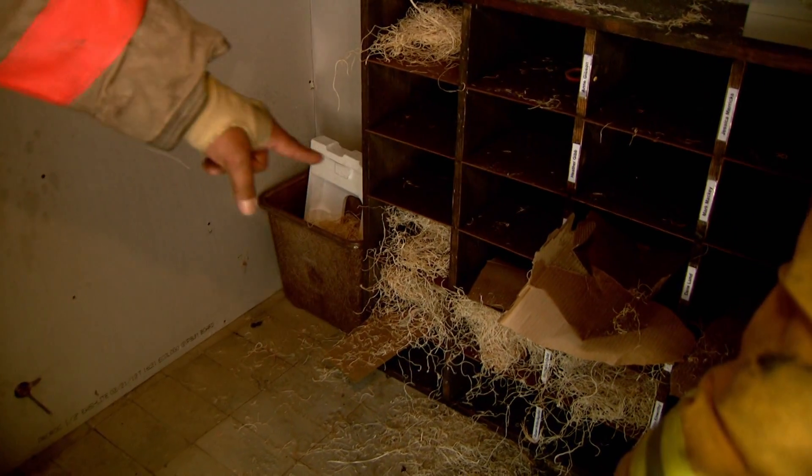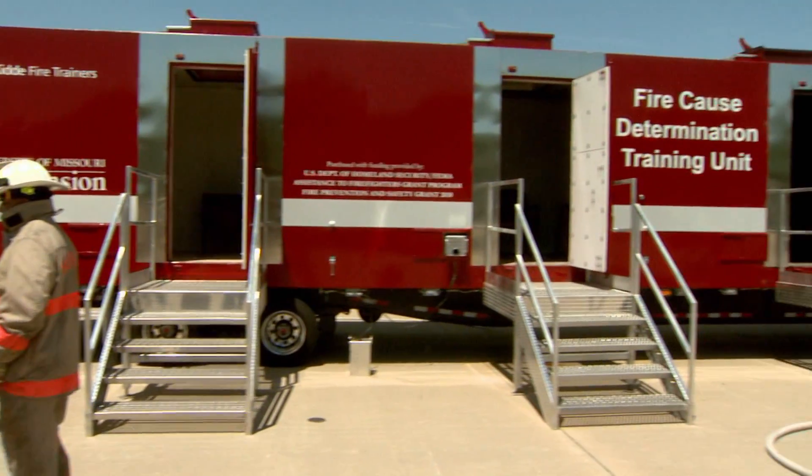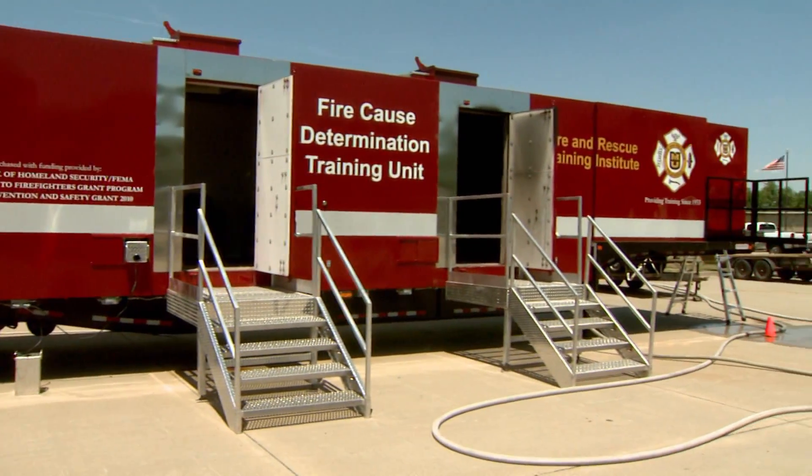The goal of this class is that when these men and women finish the course, they will go home and have a better idea of those indicators of what is the cause of a fire. MU Ferdi is teaching this class because each year, countless fires go undetermined.